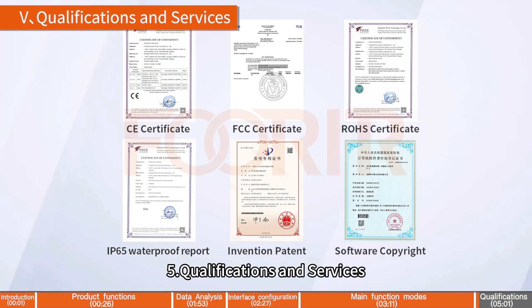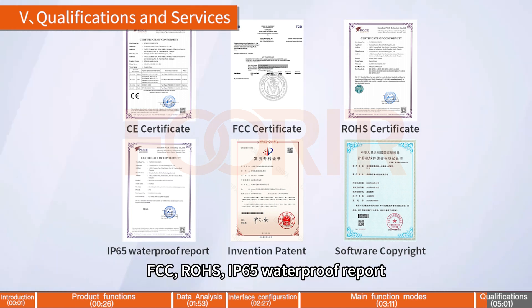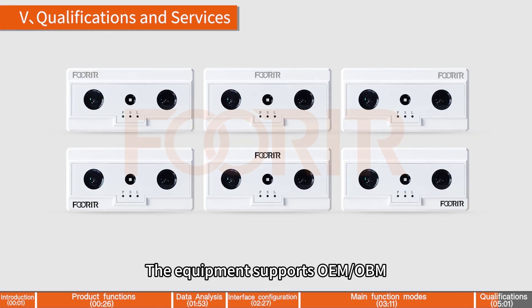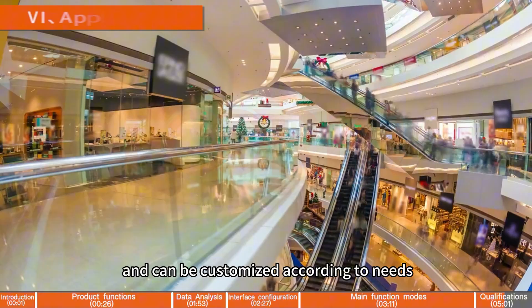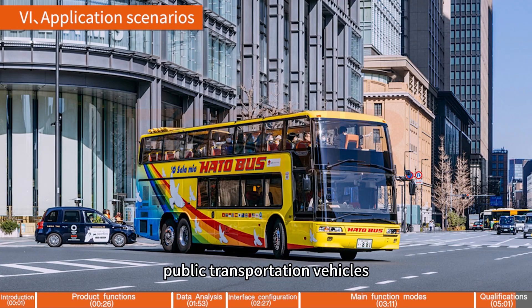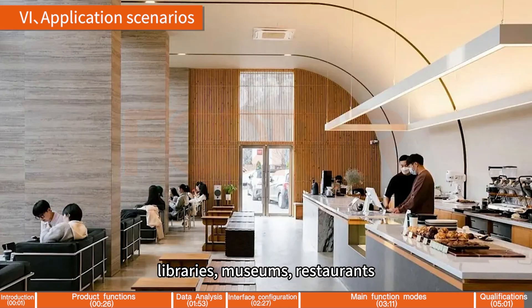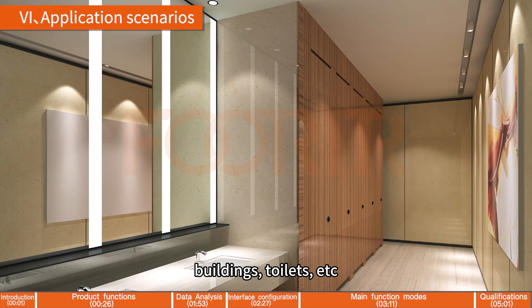Qualifications and Services: the AI People Counter has been certified by CE, FCC, RoHS, IP65 waterproof report, invention patent, software copyright, etc. The equipment supports OEM or ODM and can be customized according to needs. Application Scenarios: it can be widely used in shopping malls, retail stores, public transportation vehicles, scenic spots, libraries, museums, restaurants, factories, supermarkets, parks, buildings, toilets, etc.